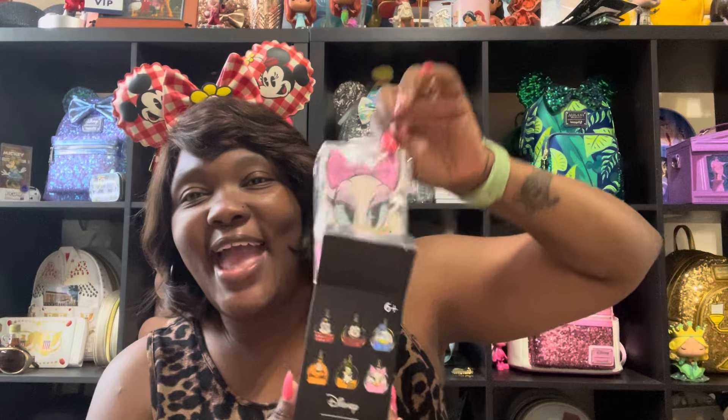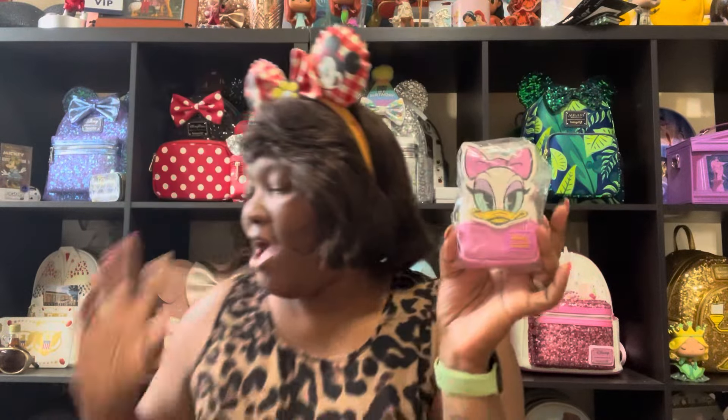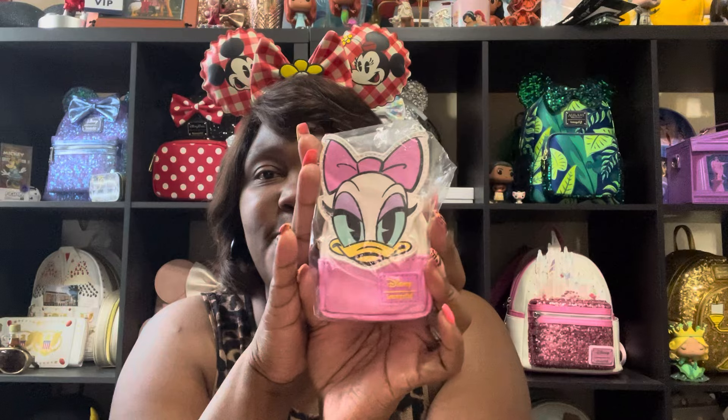Alright, we got four more boxes. Mickey and Minnie, Mickey and Daisy — oh, we got another Daisy. So we have two Daisies, two Goofies, two Plutos. There's Miss Daisy — she's super, super cute.